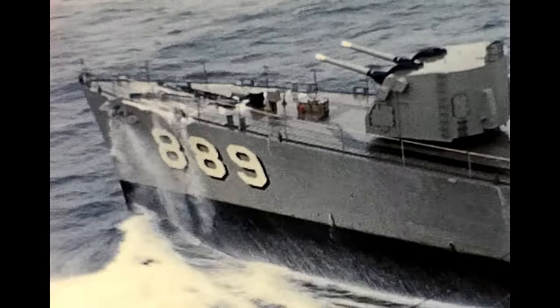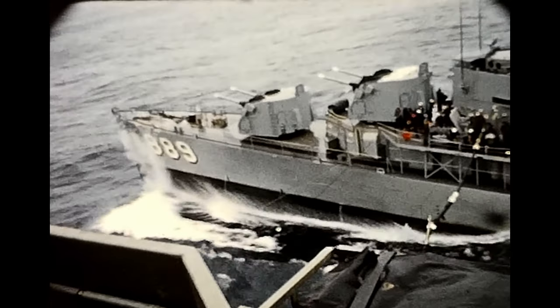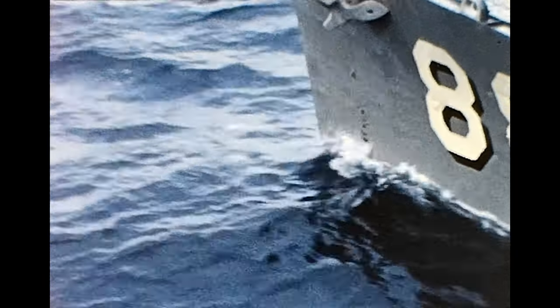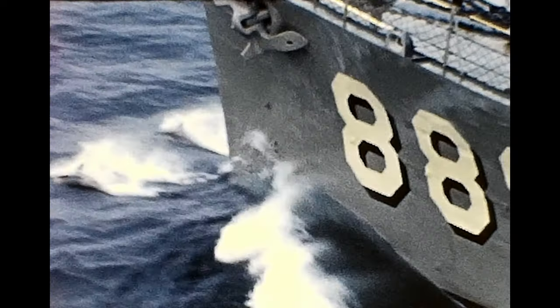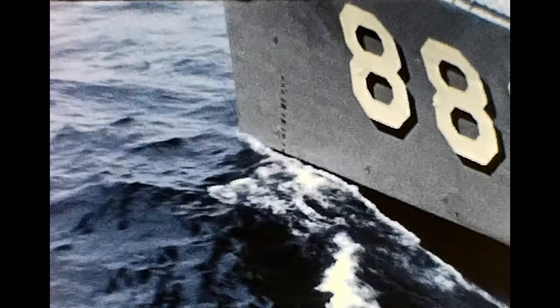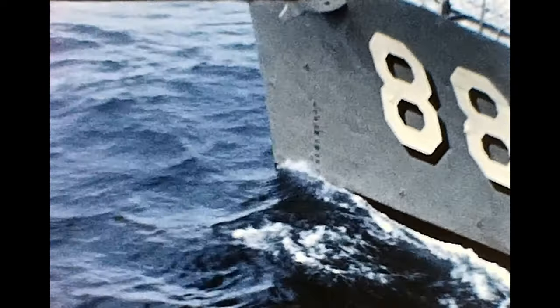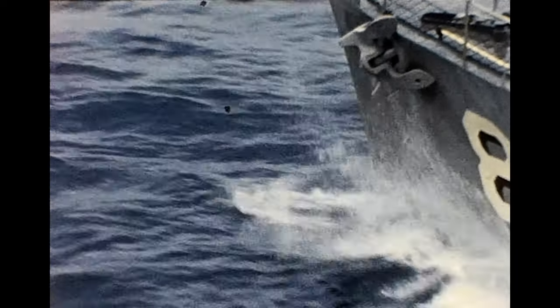I think this is 1957, and they're either off the North Carolina coast conducting an exercise, or it's Operation Strike Back, which was in September and October of 1957 and held in the North Sea. This looks like North Sea weather, but I'm not too sure of the exact date.